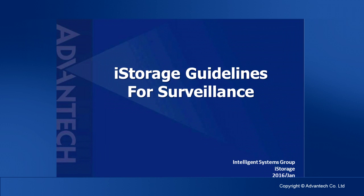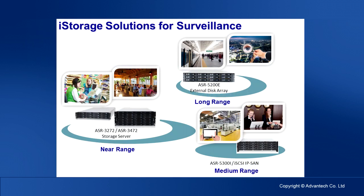It is great to introduce the iStorage product line. Advantech iStorage subsystem features industry-grade reliability, high quality, and a rich product portfolio to fulfill the requirements of different surveillance markets. We separate three main solutions from the surveillance market. For short-range surveillance demand, such as retail shops, restaurants, and drug stores, the ASR3000 storage servers can be deployed easily without difficult setup.